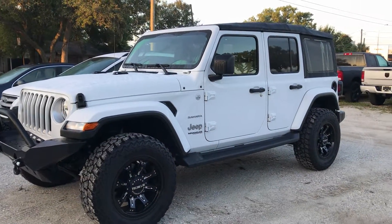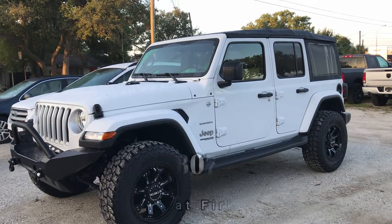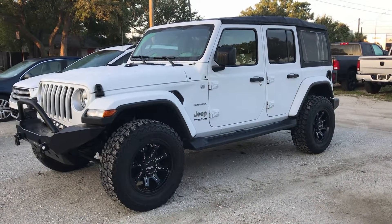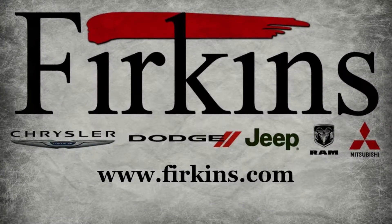It is seating for five. So call me, Teresa, here at Firkins — I've got lots more information about it. You can reach me at 941-807-1165. It's a beauty and you'll only find it here at Firkins.